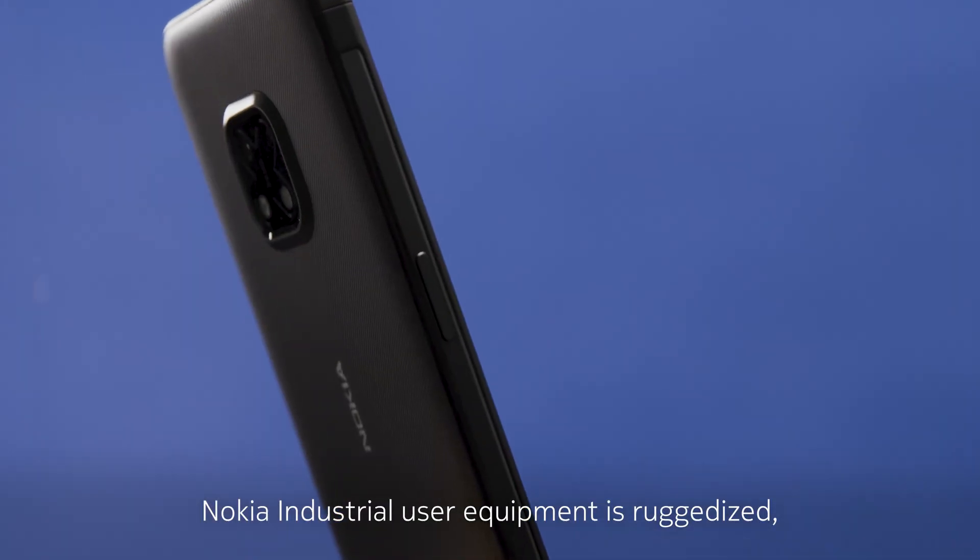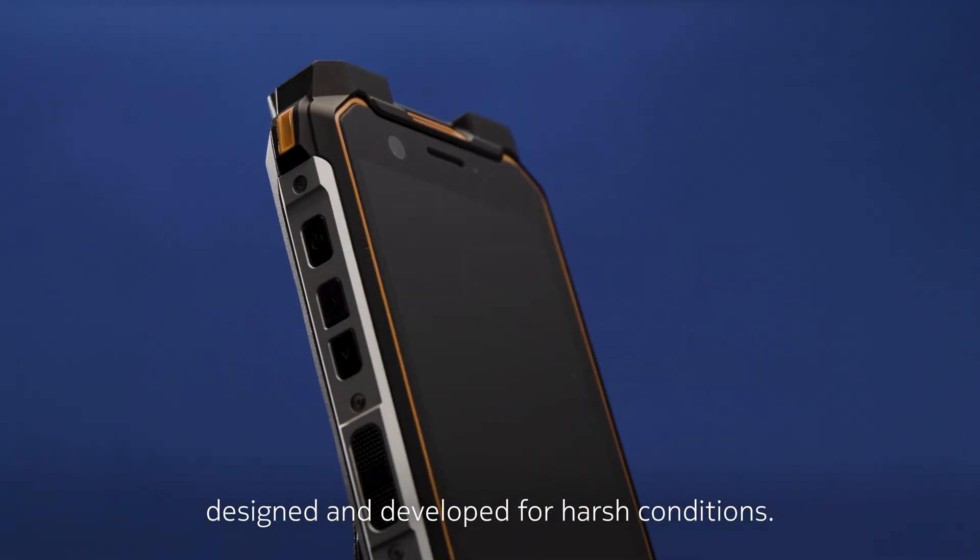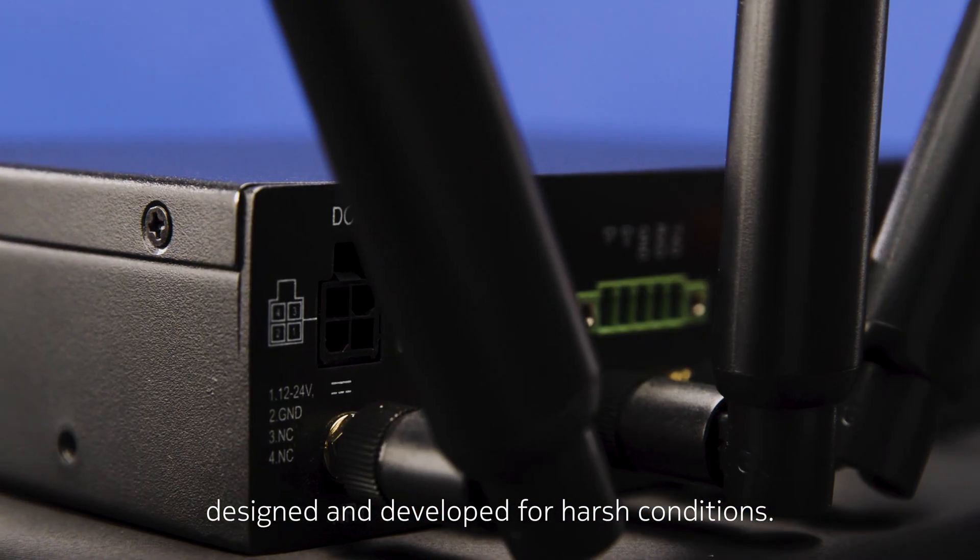Nokia Industrial User Equipment is ruggedized, designed, and developed for harsh conditions.